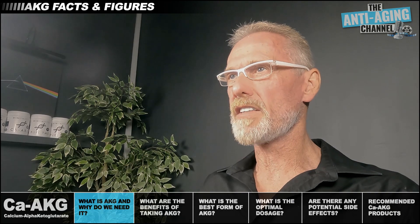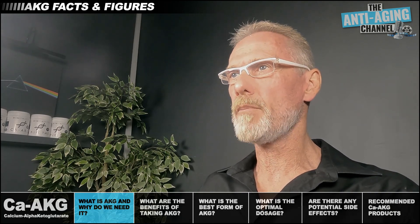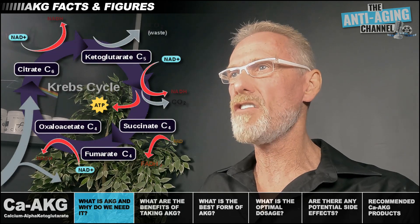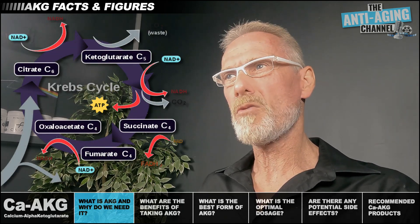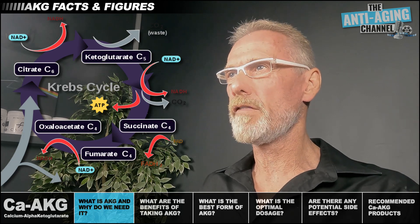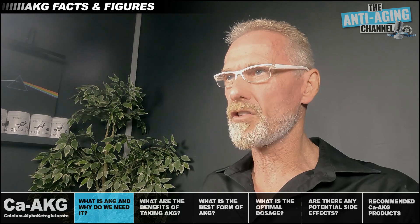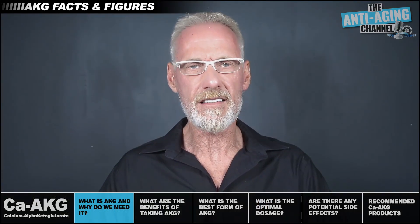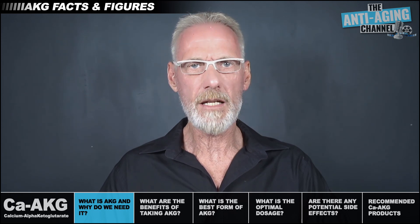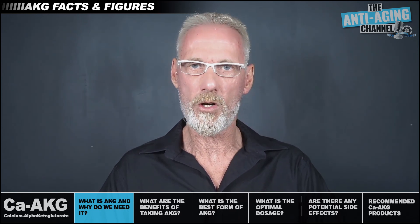Alpha-ketoglutarate is a naturally occurring molecule found in the human body and it's a key metabolite in the Krebs cycle of cellular energy production, so it's obviously a vital component of life. You cannot get AKG from food — only from supplements and of course from your body's own natural production. However, our natural levels of AKG decline significantly as we age, and by the time we reach 80 our levels have dropped to just 10% of what they were in our 40s.